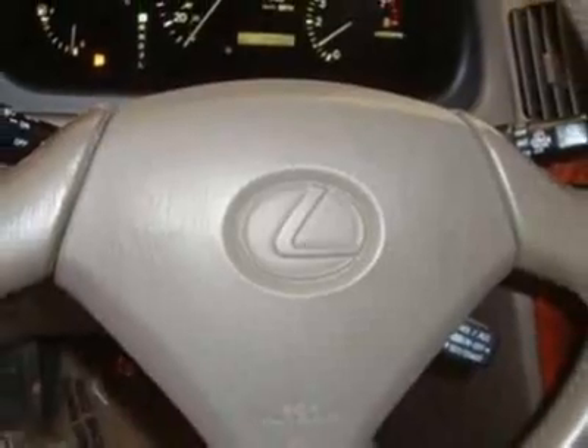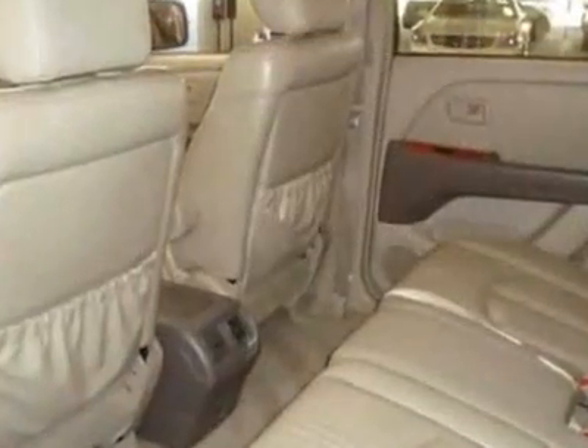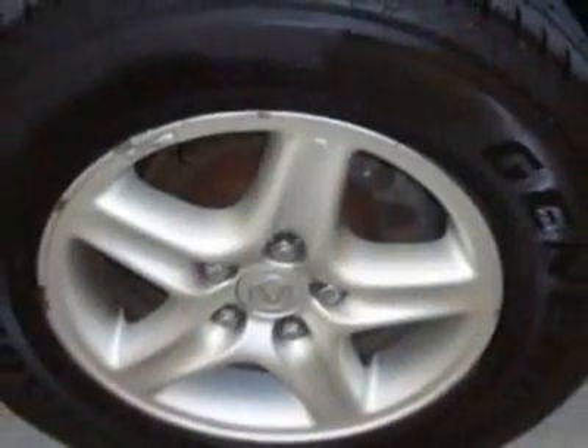For your protection, a warranty is available for this vehicle. This vehicle gets 18 miles per gallon in the city and 22 on the highway. This RX 300 boasts a 3.0 liter engine and has a 4-speed automatic transmission.